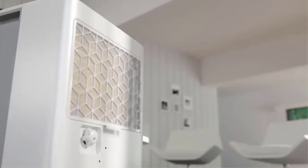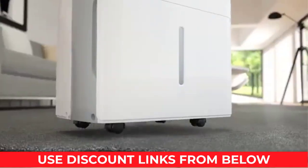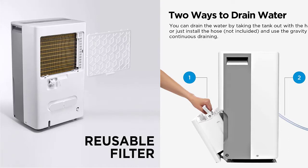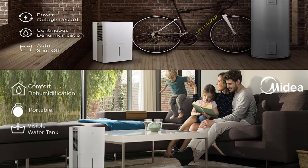A maximum 51-decibel limit enables low-volume operation equivalent to a quiet conversation. The auto-defrost function prevents the collected water from freezing and doing harm to the machine. A reusable filter preserves air quality without expensive replacement parts. This dehumidifier improves air quality and promotes a healthy environment by keeping your home in the ideal 45%–55% humidity range. There is also a 24-hour timer that helps you control the time of use.